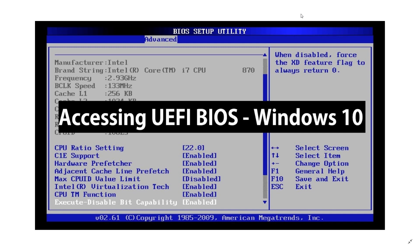BIOS and UEFI actually control a lot of your computer. No BIOS, no computer. BIOS updates can improve upon different things happening in your computer, even its performance. It's a piece of software written on a chip inside the computer, and it's very important to keep it updated.